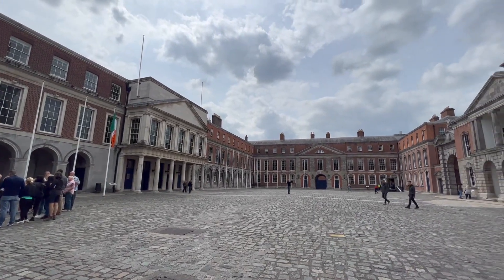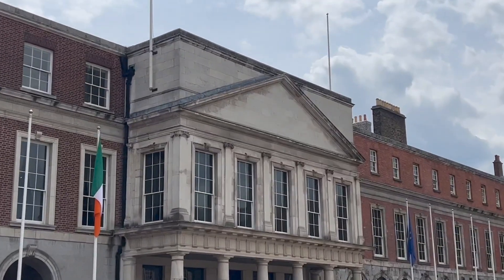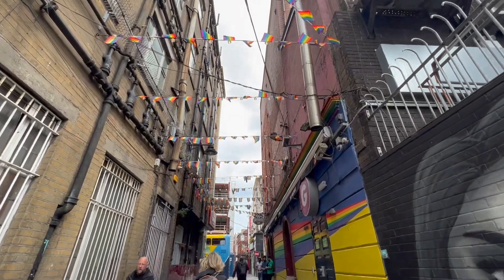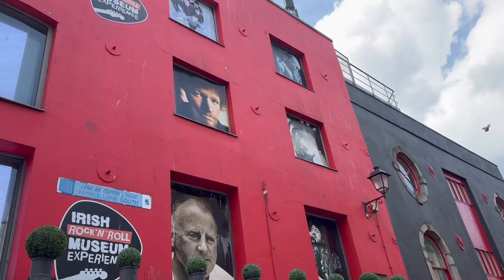We learned about Dublin Castle and I have a video of the throne room, which is where the king or queen of England would have sat — really interesting. We also got to see The George, which is the most famous gay bar in Ireland, and we walked past the Irish Museum of Rock and many other stops that Dara takes us along.